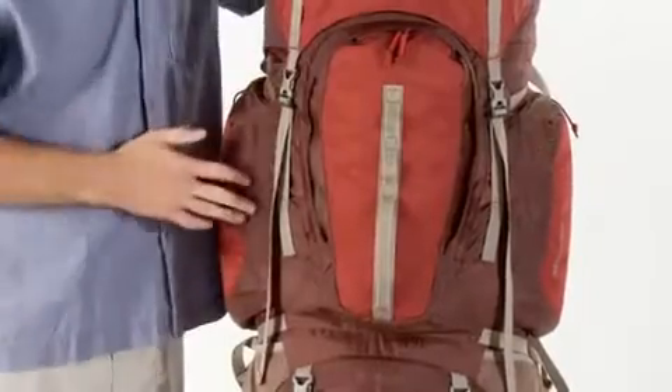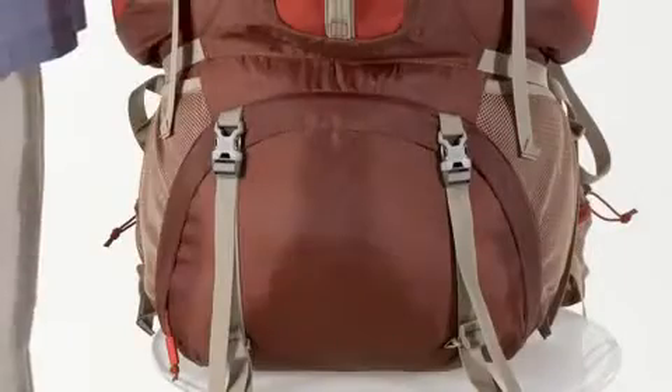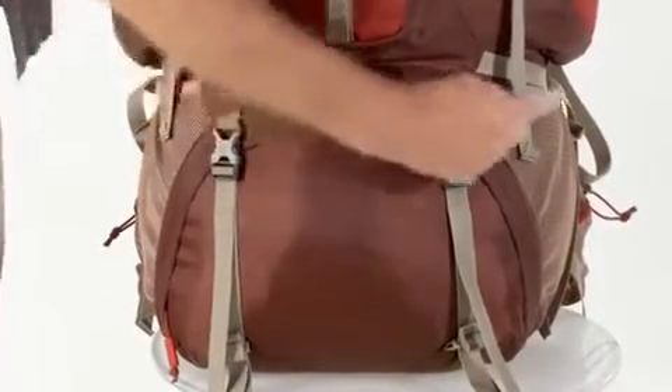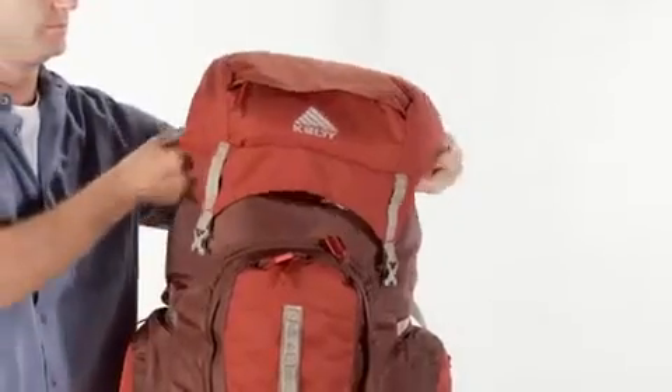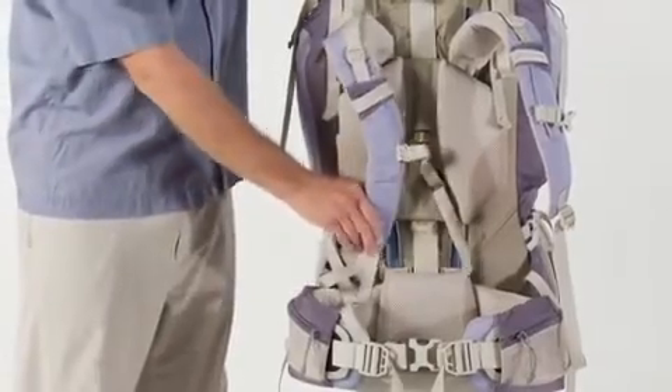Three pockets — two on the side and one in the front — as well as panel load access to the main pack bag. A sleeping bag compartment with a divider and a top lid that converts to a lumbar pack. Women's specific shoulder straps and waist belt.